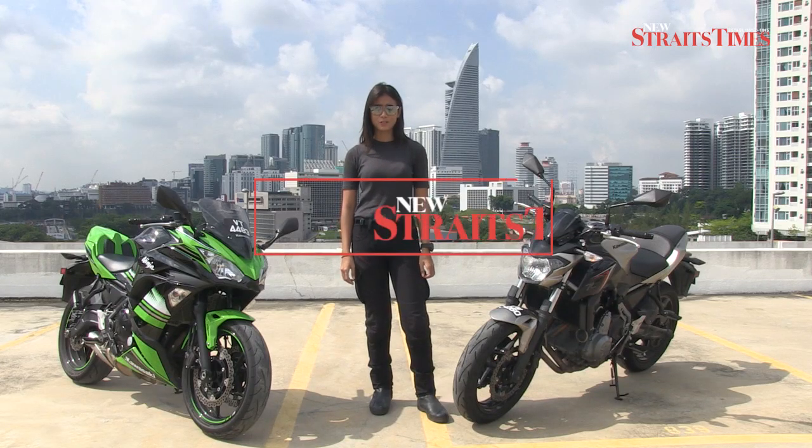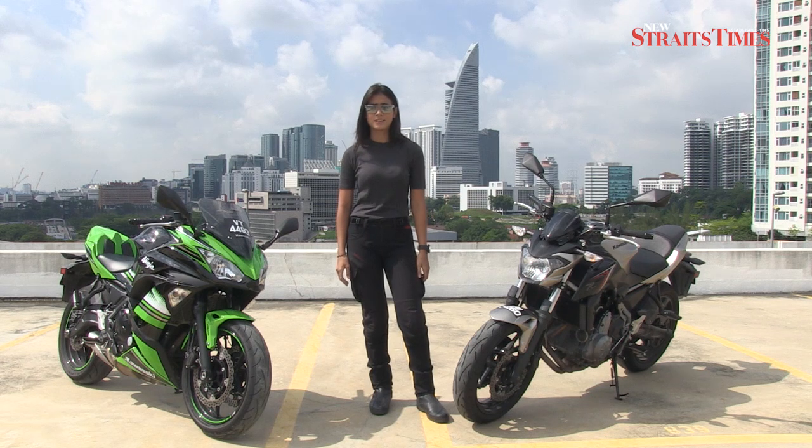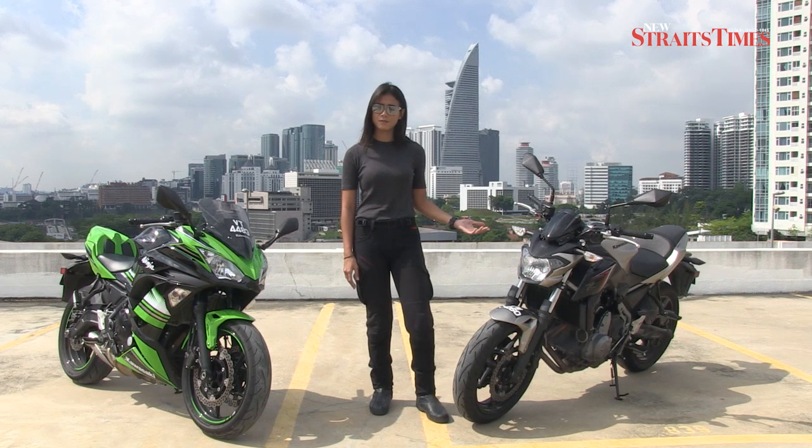Hi, I'm Ahirin from New Straits Times. Today, I have two 2017 Kawasaki models with me: the Ninja 650 and its naked sibling, the Z650.